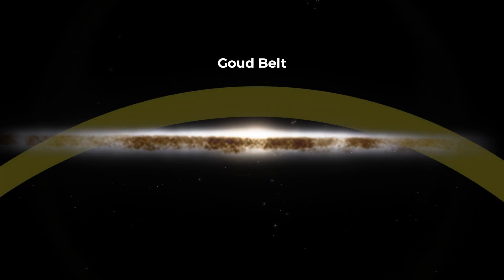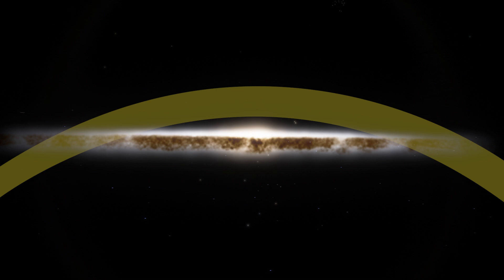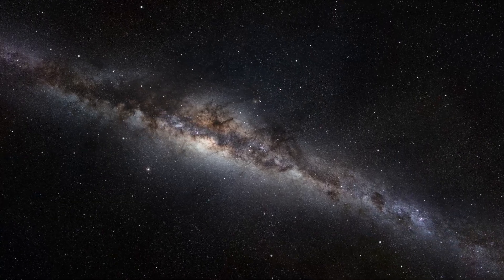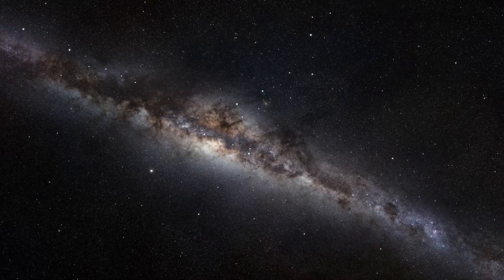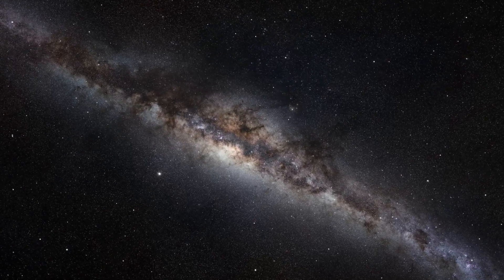The Gould Belt is a long ring of stars in the Milky Way spanning more than 2,000 light years, comprising stellar nurseries and hot young stars — the O and B-type stars. It is tilted toward or away from the galactic plane by about 16 to 20 degrees. The relationship of the Gould Belt to the structure of the galaxy has been controversial since its discovery over one and a half centuries ago.